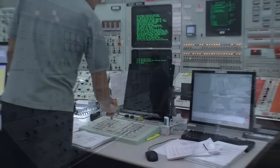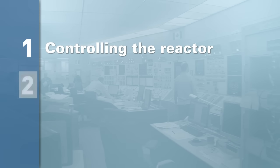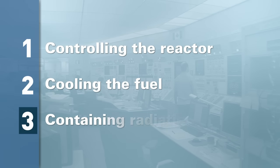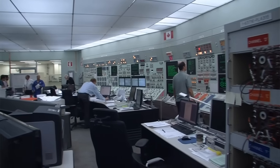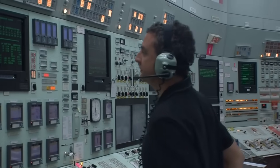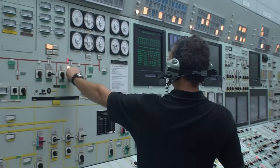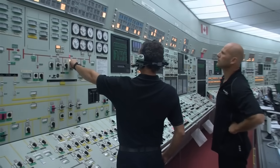Nuclear power plants have multiple safety systems to ensure three basic functions: controlling the reactor, cooling the fuel, and containing radiation. These systems are maintained and inspected regularly, and upgraded when necessary, to ensure plants meet or exceed safety standards. We'll briefly explain the main safety systems for each of these three functions.